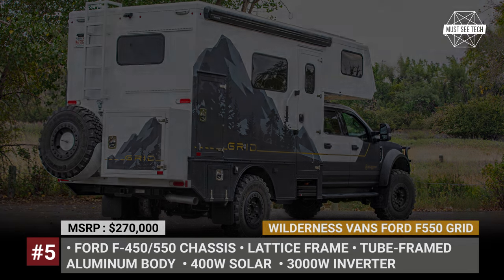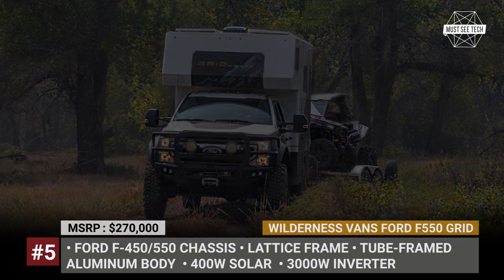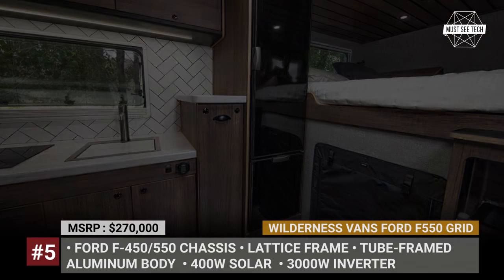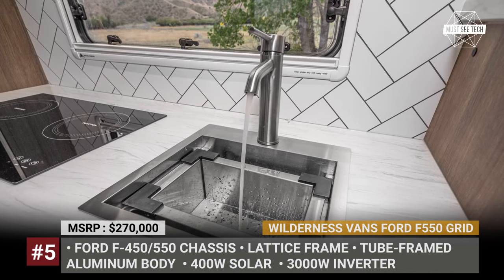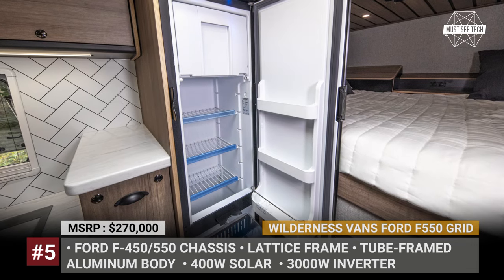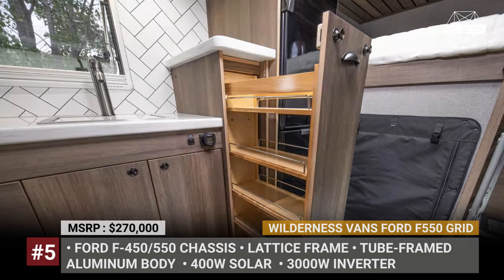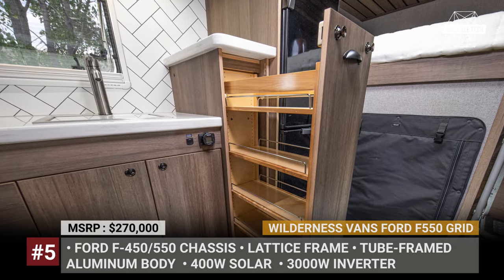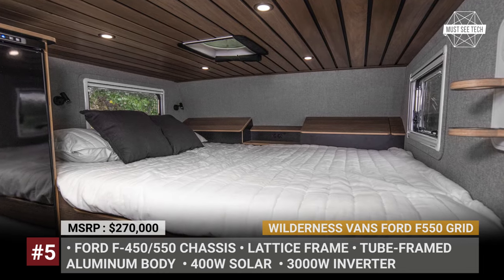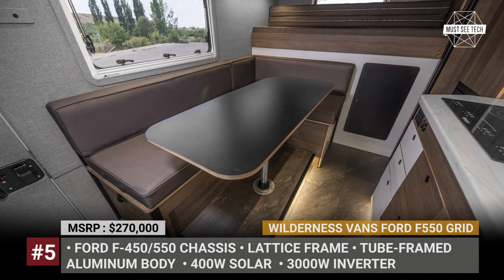The model gets aluminum bodywork underpinned by a lattice, also known as a grid, frame. Inside the cabin you get full amenities including a wet bath with an 18-gallon freshwater tank, a kitchen and numerous sleeping arrangements. The Grid also packs a comprehensive electrical system, diesel heating, AC and optional off-road packages from American Expedition Vehicles and TBL Designs. Finally, the Grid gets two gear garages: a heated one suited for mountain bikes and a tall narrow one for skis, boards or fishing equipment.